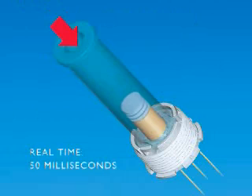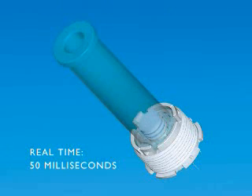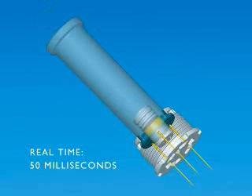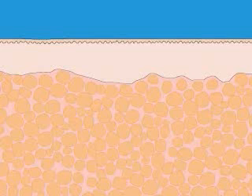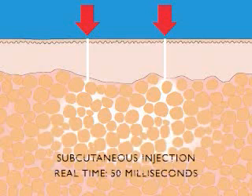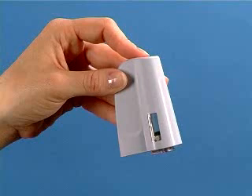An initial phase allows the product to go through the skin. Then a second phase allows the transfer of the product to the desired depth. This highly flexible technology adjusts perfectly the amount, depth and viscosity of the product to be injected, providing optimal safety and perfect injection reliability.